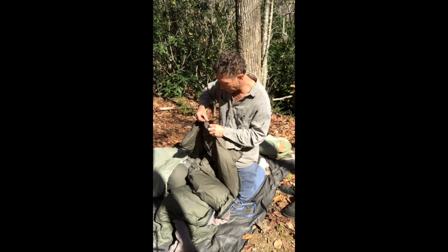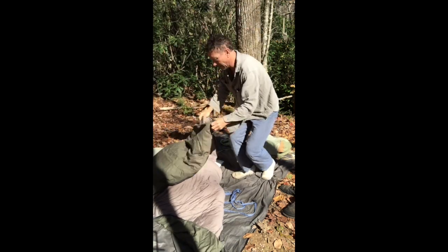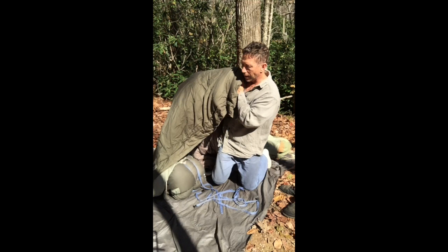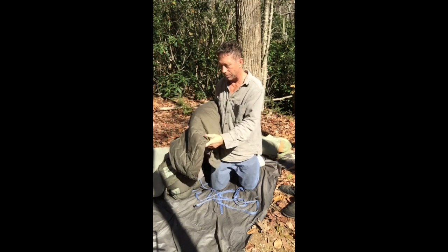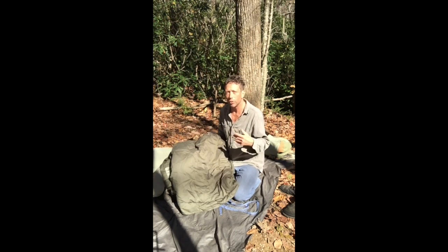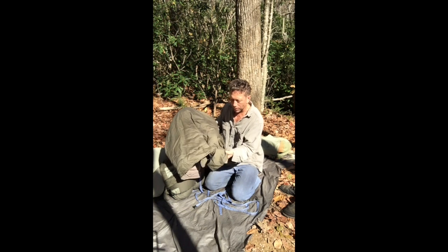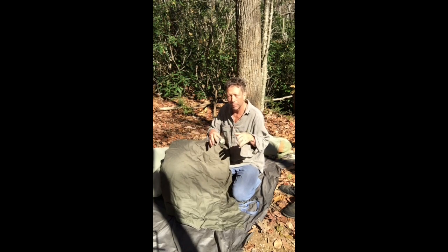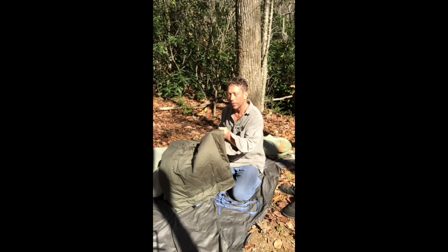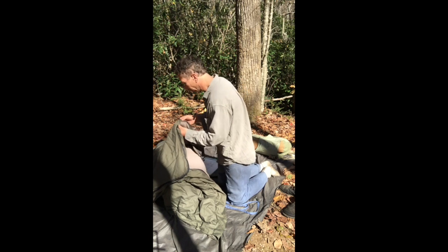Here's how it looks before it's zipped up. You can actually use it like this in warmer weather because it's more adjustable for ventilation. If it's not real cold, you can get too hot in a sleeping bag, so using it unzipped you can drape it more loosely and let a little air in. In the summer or warmer times of year, that's a really good approach.